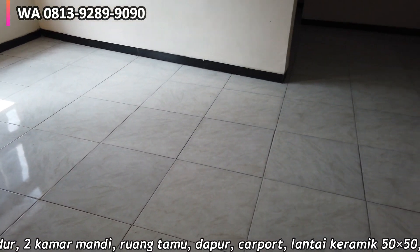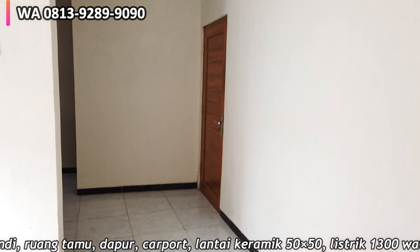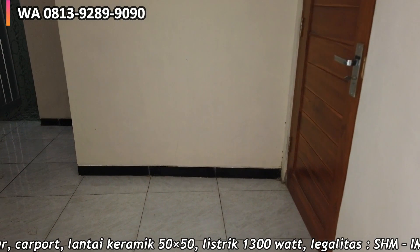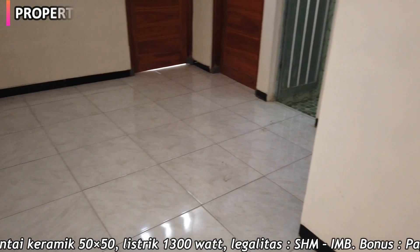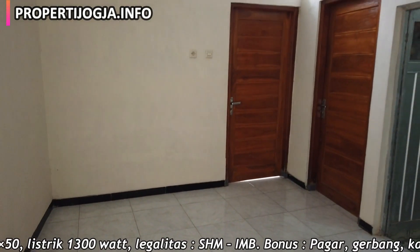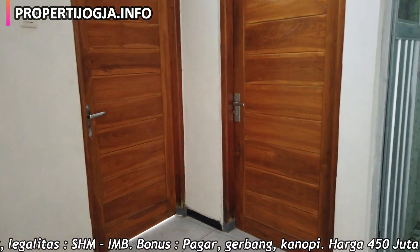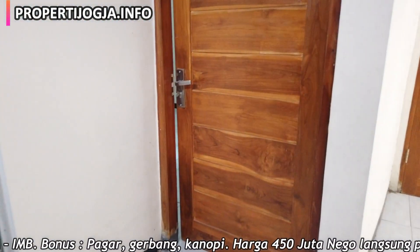Ini ruang tamu dan ruang keluarga berbentuk L. Ini area ruang keluarga, untuk dapur ada di belakang rumah. Pintu yang pertama menuju ke area depan, yang tengah ini kamar tidur, kemudian kamar mandi, kemudian sebelah kanan ini juga kamar tidur.